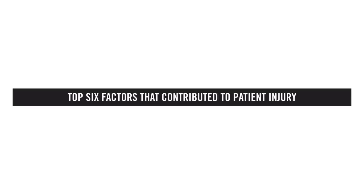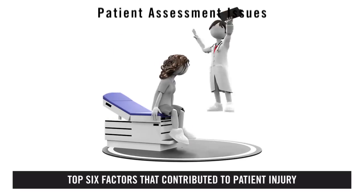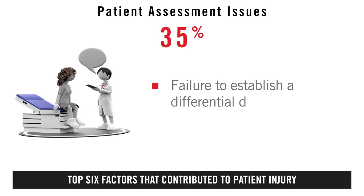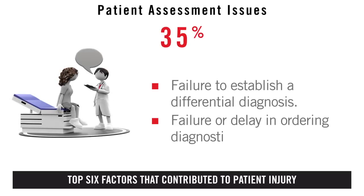11% of the claims against hospitalists were identified in the top six factors that contributed to patient injury. One: patient assessment issues, including failure to establish a differential diagnosis and failure or delay in ordering diagnostic tests.